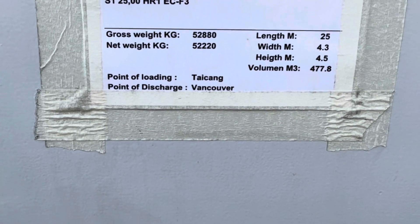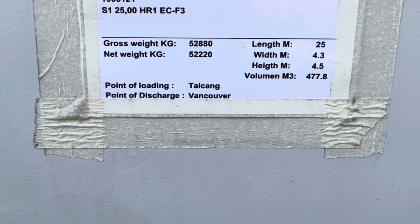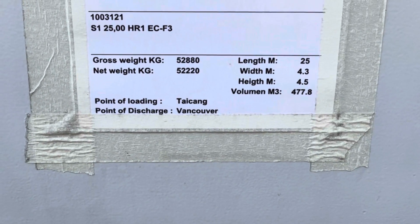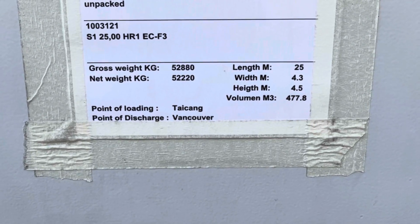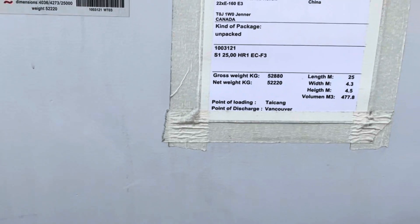Gross weight 52,880 pounds. Length something M25, 4.3, 4.5. Point of loading: Taekang, and point of discharge: Vancouver.